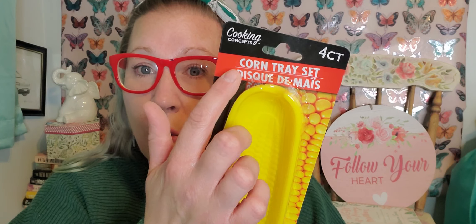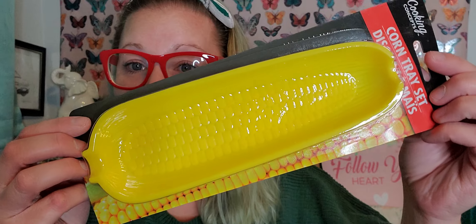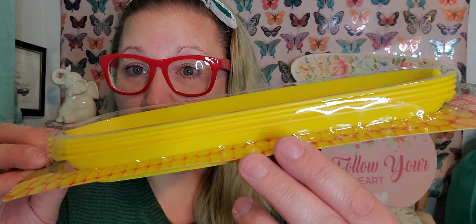I did find some brand new Cooking Concepts products for a Father's Day basket. I always get my husband new oven mitts, new pot holders, and some cookout wares for his Father's Day gift because he loves to cook out. He absolutely loves to grill and he is the grill master. So I found a whole new section and I wanted to grab some of the cutest things. I found this four-piece corn tray set — there's four of them in here, perfect for corn on the cob on the side of your plate for $1.25.